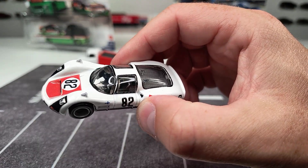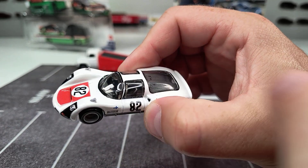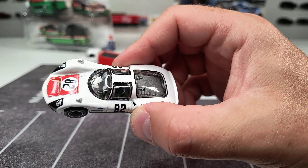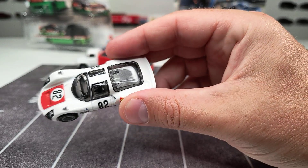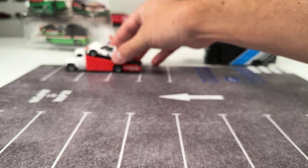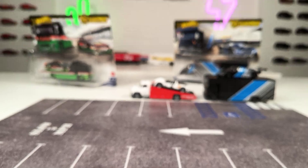Something I always complain about is that these models sometimes have little chips or scratches on their windshields, which is a little bit disappointing — not too big of an issue, but yeah, there we go.